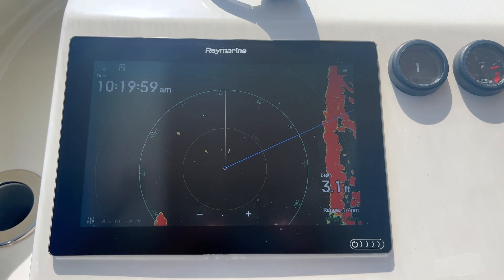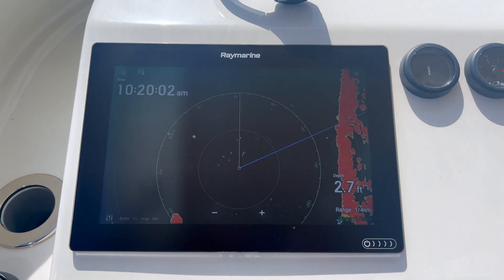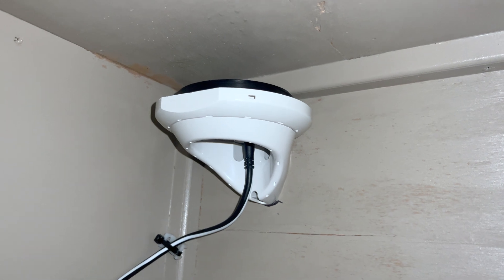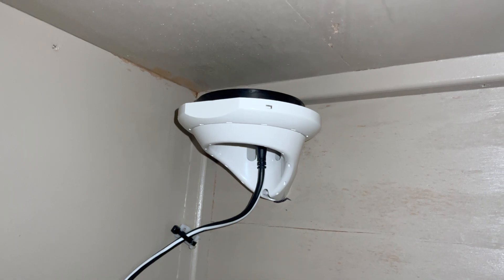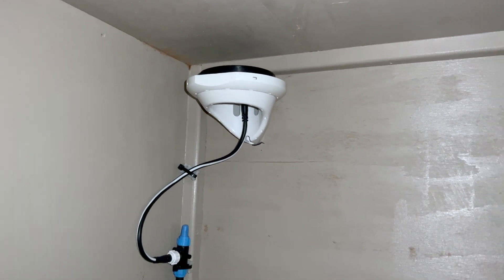One would scratch their head — why would that all of a sudden change in the middle of the season? Let me show you. Coming down to the master stateroom, this is where the heading compass is for the autopilot and all the systems. It's underneath this bunk because it's a great centerline location and it doesn't have any interference from metal or those types of things around it. This compass has functioned great for four years since we put it in and upgraded it — no issues whatsoever.